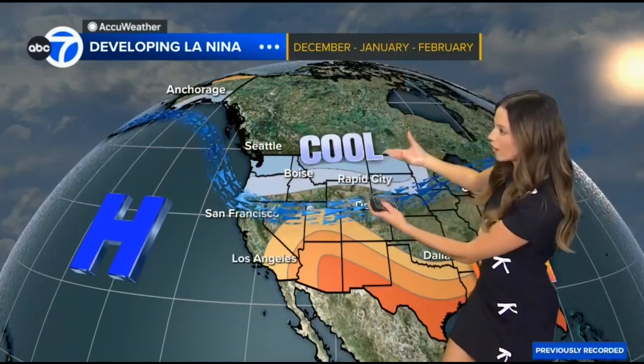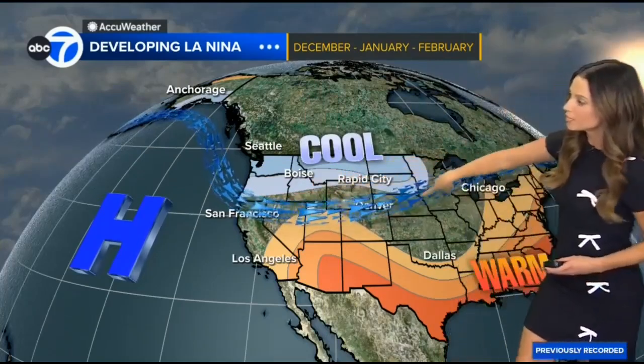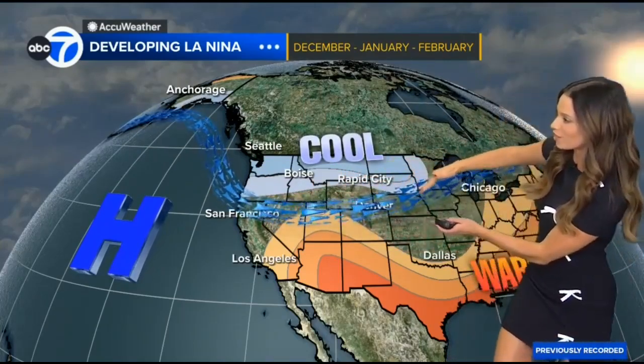So what happens when we start to see a La Niña forming? Typically we get a ridge to form in the northern Pacific. That allows the jet stream to ride around that ridge and buckle here across the northern tier of the U.S., allowing that cooler air to pour in. Notice the placement of this jet stream as well — slicing right through the middle of the country, then into parts of the upper Midwest and the Great Lakes, which could steer more active weather our way.